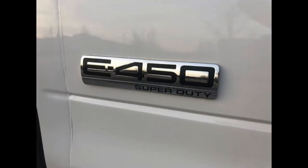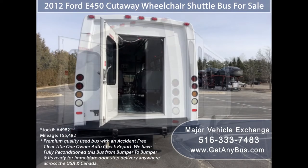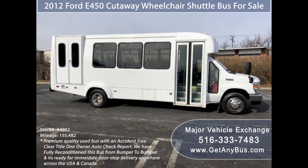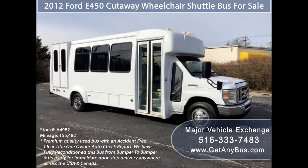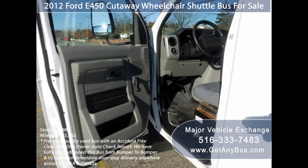This used tour bus for sale has numerous features including: E450 super duty chassis, exterior entry lighting, rear door, heavy duty rear bumper, tinted T-slider coach windows, electric passenger door, Braun electronic wheelchair lift, anti-lock brakes, and driver's entrance step.